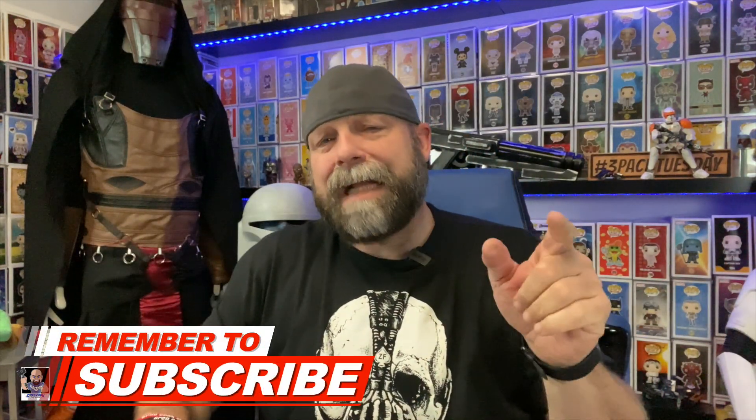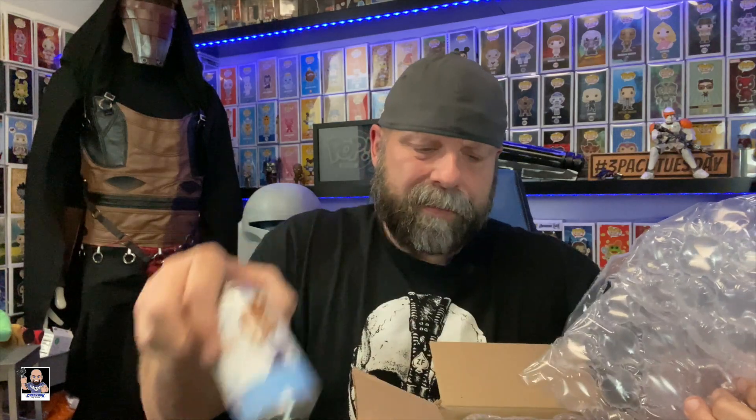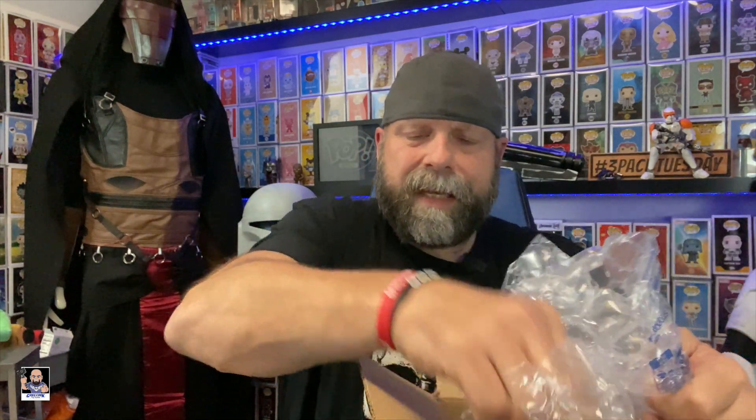This one right here I'm actually pretty stoked for because I don't have any in my collection. None. These things are actually packed really, really good. But these were on the Funko Shop — the Freddy Funko sodas right there. I'm actually really excited for these. These were limited 5,000 pieces. 5,000.